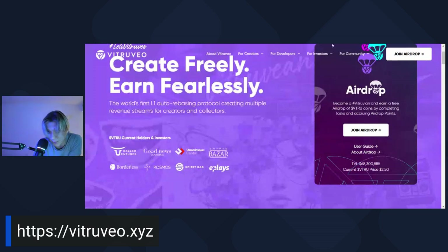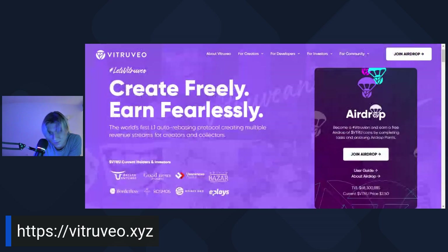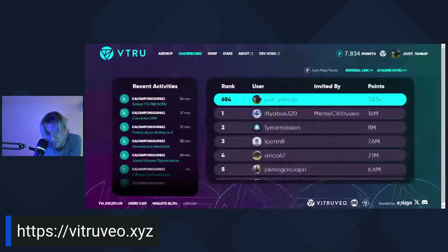Spirit DAO and ePlace. Make sure you join the airdrop. I'm currently in 654th place on the leaderboard, which means more people are buying Vitruveo - a significant amount. You can see the leaderboard with how many people are staking. Use the referral link in the description to join - there are only a couple of tasks to complete.